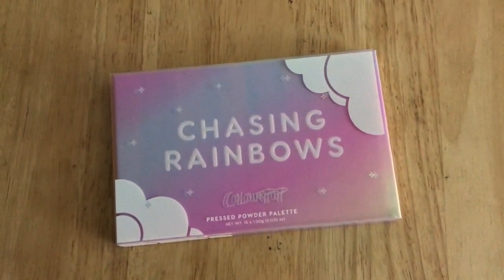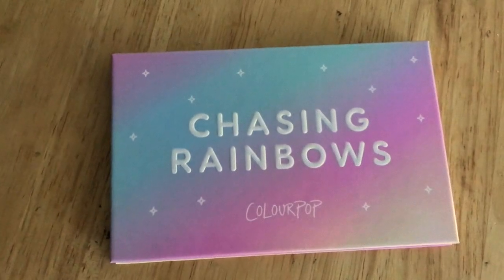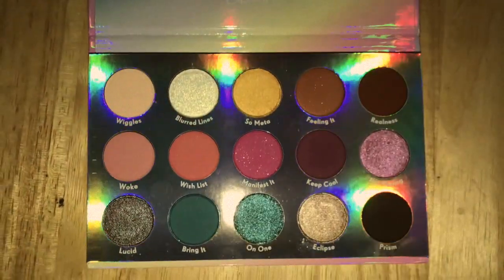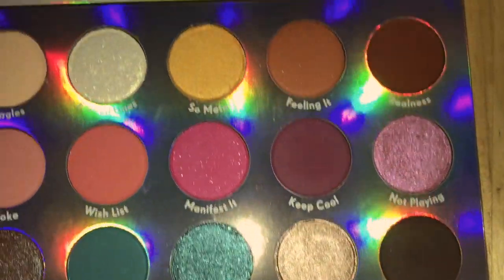It has 'Chasing Rainbows' on it with the little clouds, and it also has the shade names on the back. When you turn it around, it's like all the colors in a rainbow. This palette is really gorgeous, and what I loved about it when ColourPop first introduced it — I was like, oh my gosh, y'all are stepping out of your comfort zone! When you open it up, these are the 15 shades inside and they all caught my eye right away. It is so, so pretty.